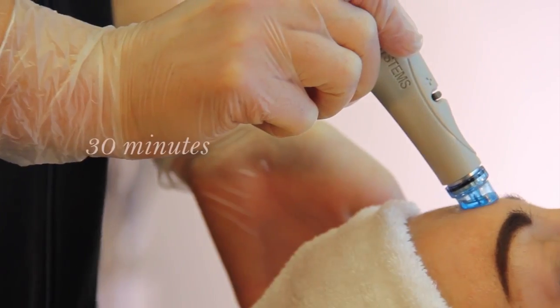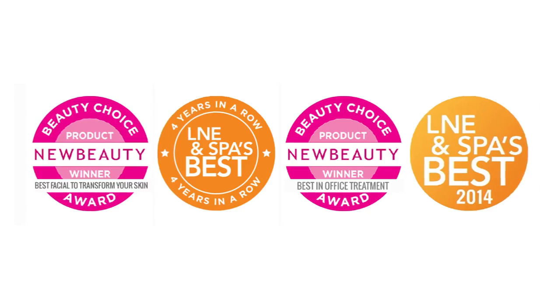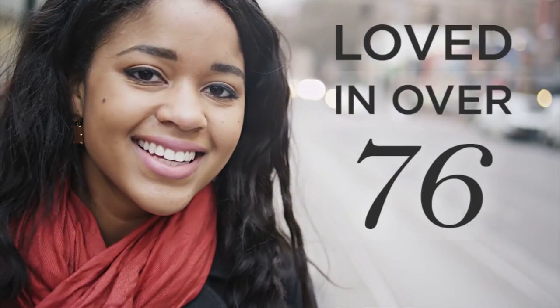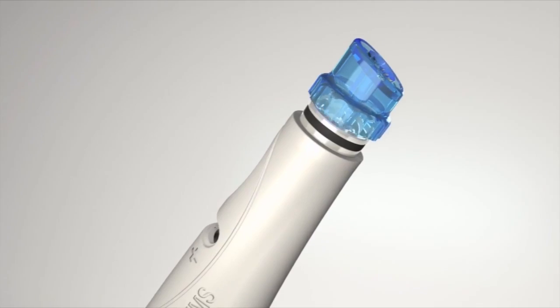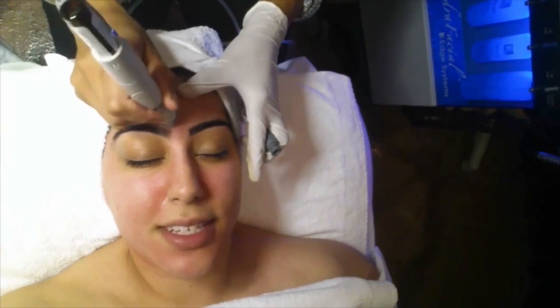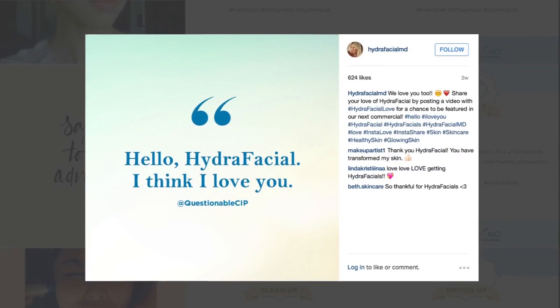Hydrafacial is the ultimate professional way to care for your skin. Revive that smooth radiant appearance with the only technology that combines six treatments in one. It tightens the pores, softens fine lines and hydrates whilst delivering antioxidants to counteract aging of the skin, leaving you with instant glowing results. It's an innovative treatment for everyone with no discomfort or downtime, and you can enjoy it regardless of age or skin type.